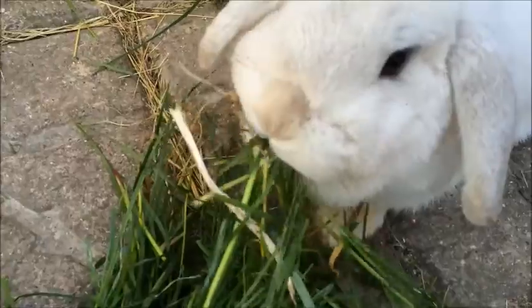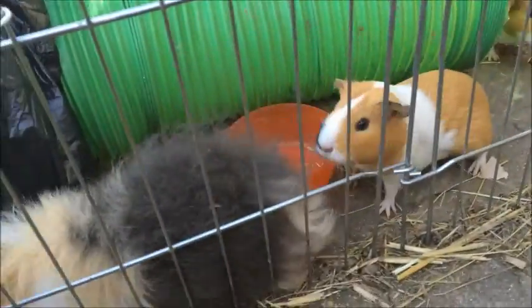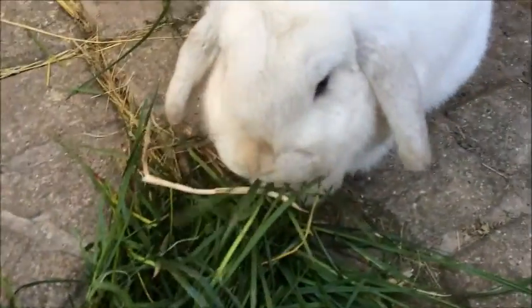Hey guys, welcome back to Furry Friends. Today I am going to be telling you all about Flystrike because it is very important to know lots about it.